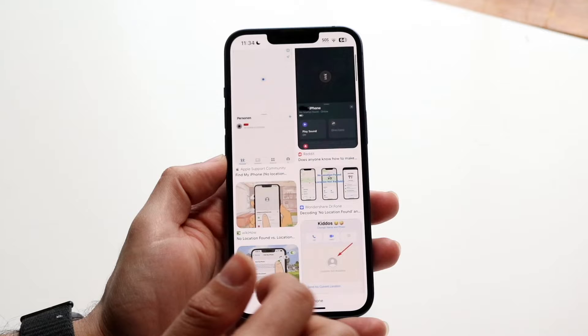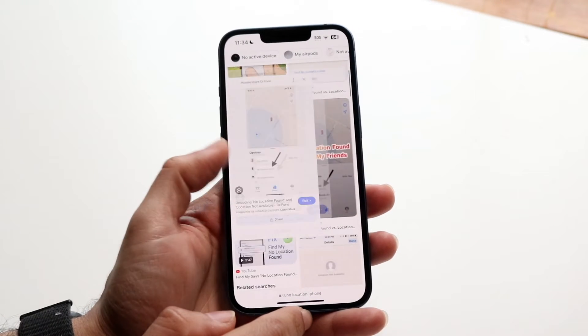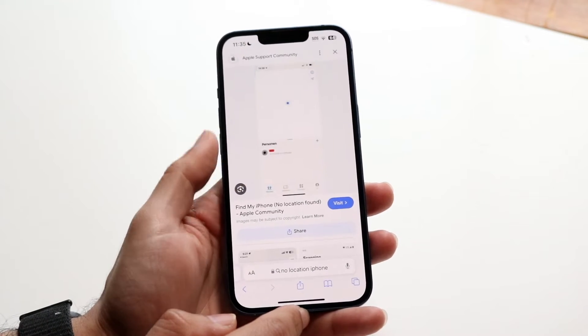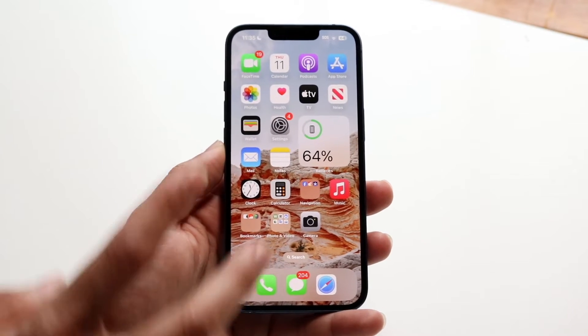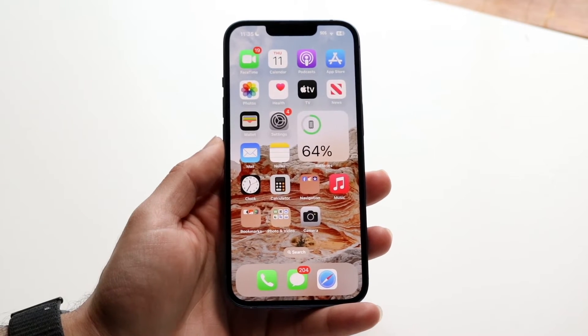It really is a basic fix. The main problem, the reason why this is happening even in Find My iPhone or whatever the case is, is because usually one, your iPhone has not been connected to data in a long period of time, or two, your particular device doesn't have location services on at this moment.